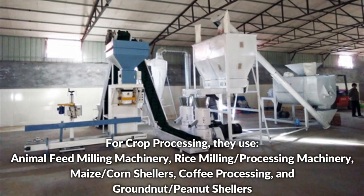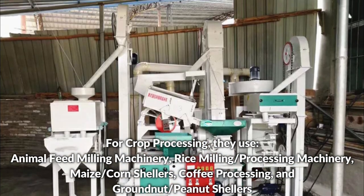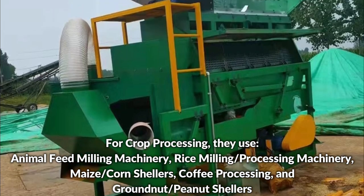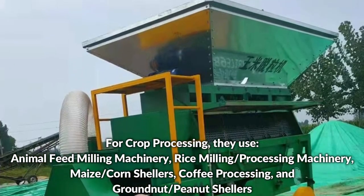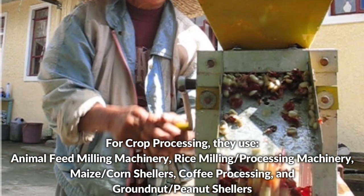For crop processing, they use animal feed milling machinery, rice milling or processing machinery, maize or corn shellers, coffee processing machinery, and groundnut or peanut shellers.